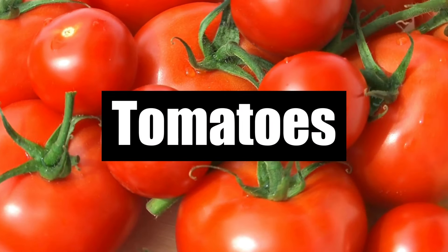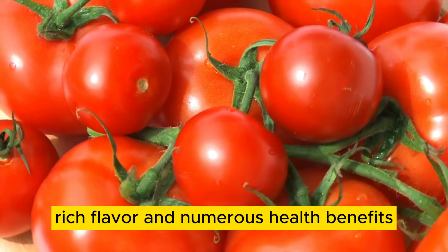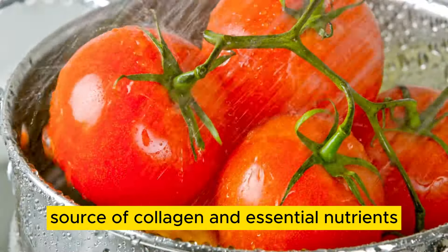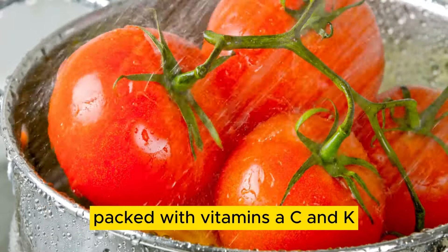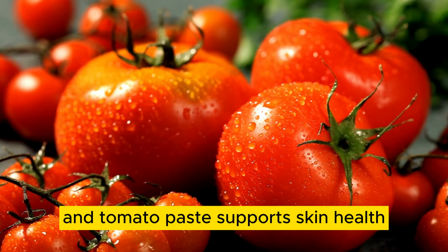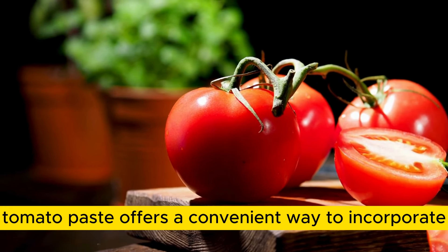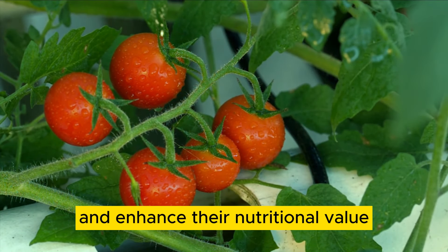Number 5: Tomatoes. Tomatoes are known for their vibrant color, rich flavor, and numerous health benefits. While raw or cooked tomatoes contain minimal collagen, tomato paste emerges as a concentrated source of collagen and essential nutrients. Packed with vitamins A, C, and K, as well as antioxidants and lycopene, tomato paste supports skin health, heart health, and immune function. Whether used as a base for sauces, soups, or stews, tomato paste offers a convenient way to incorporate collagen-rich foods into your meals and enhance their nutritional value.